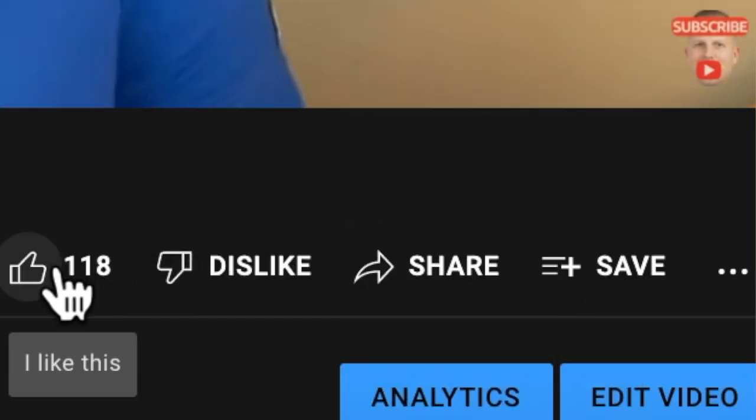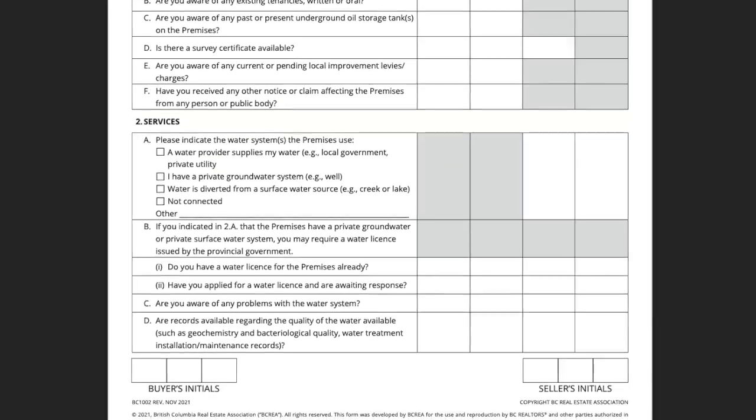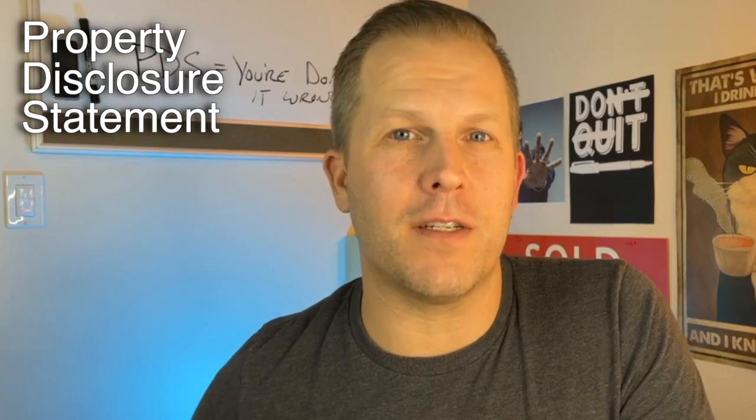Make sure you hit the like button — that really helps me get this information out to other people eager to learn about BC real estate. The form you have to pay attention to is called the Property Disclosure Statement. The one I'm going to show you today is for single family or detached homes, but there are other ones for many different types of properties. The second most common one you'll see is for Strata. These forms are constantly changing — the BCREA is doing a really good job of keeping them up to date to protect both sellers and buyers. About one in four real estate agents also don't know how to correctly use this form.